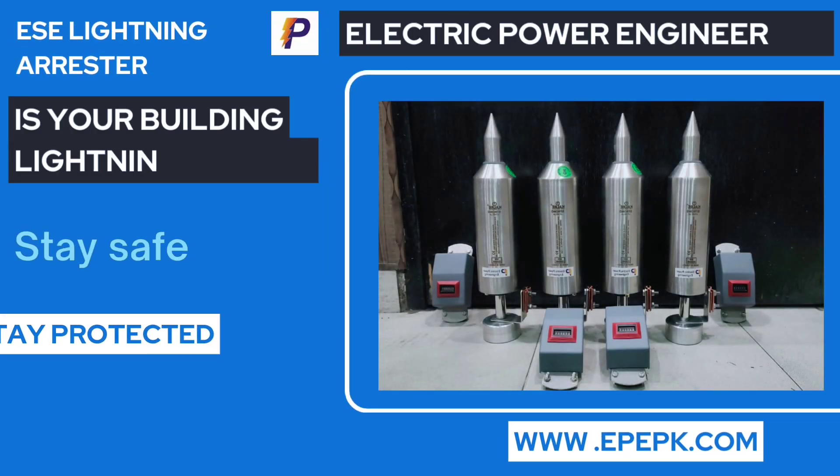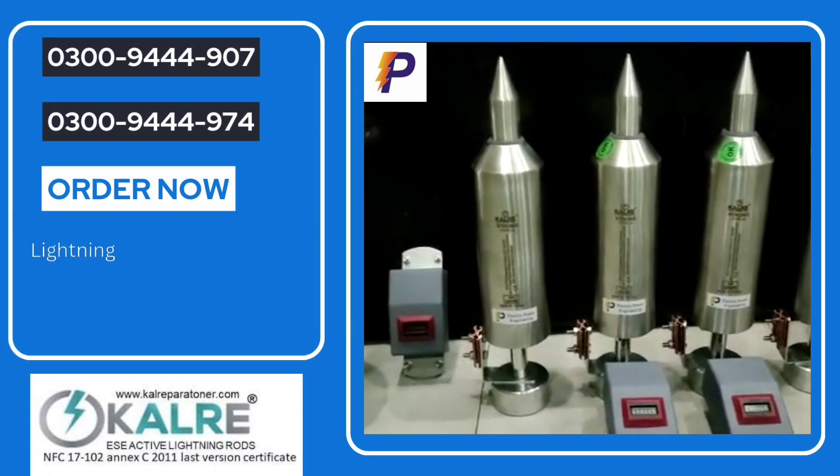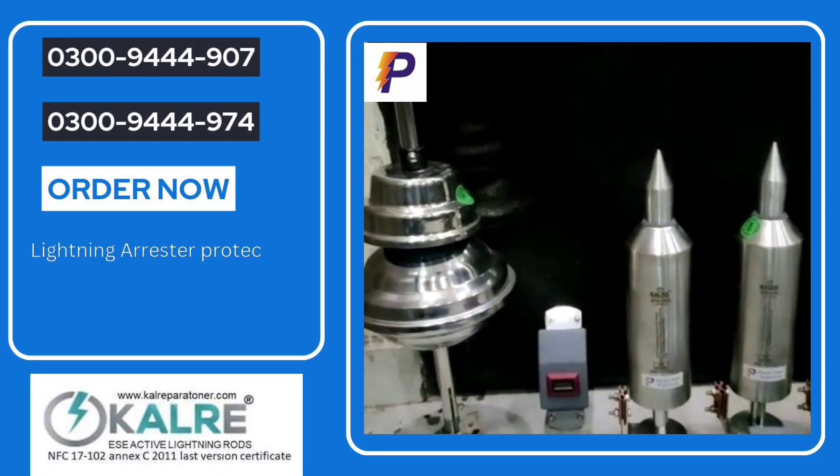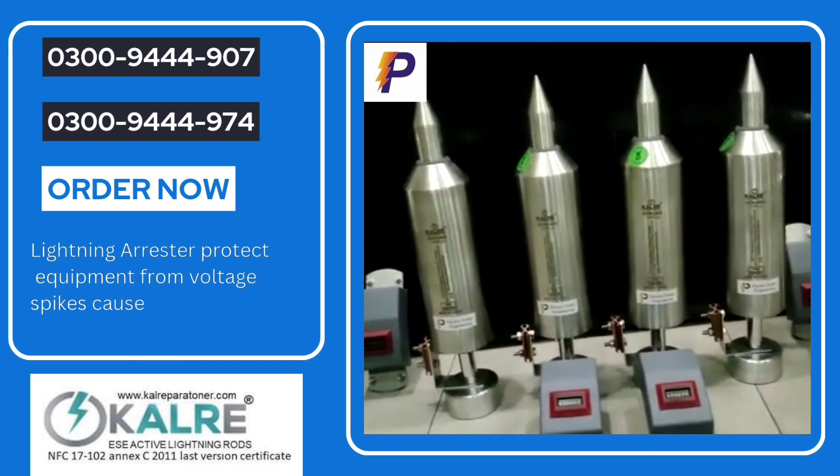A lightning arrestor is a device that is designed to protect electrical equipment and structures from the damaging effects of lightning strikes. A lightning strike can cause significant damage to electrical equipment, leading to costly repairs and downtime.